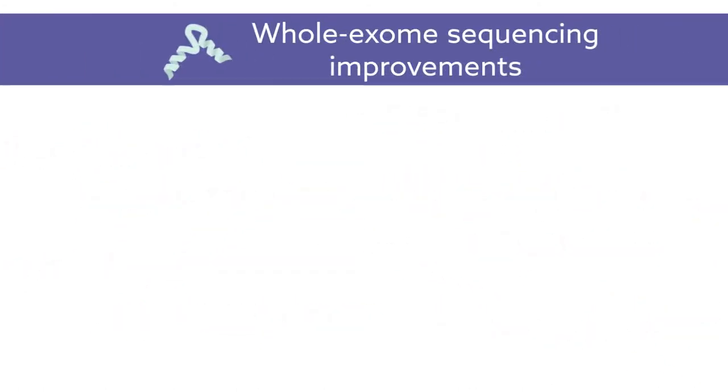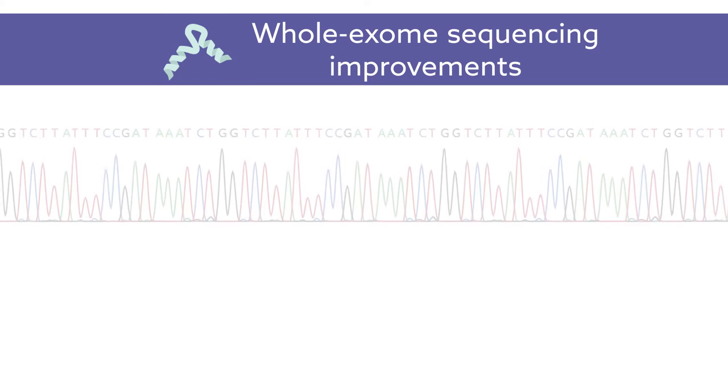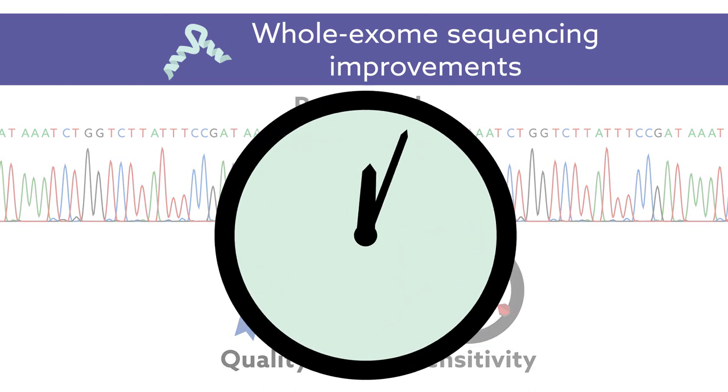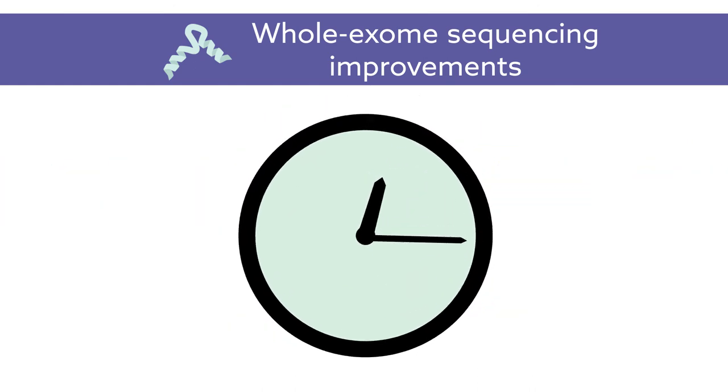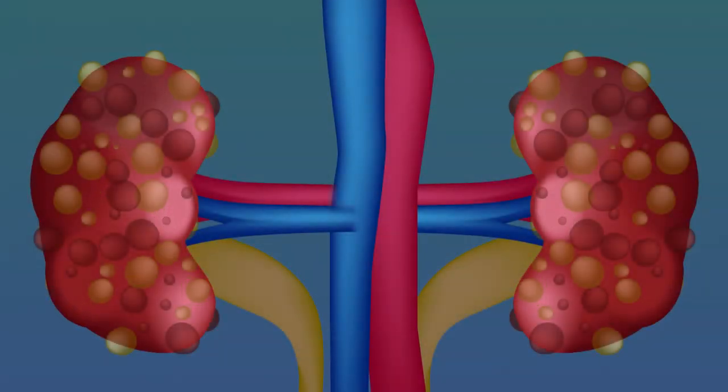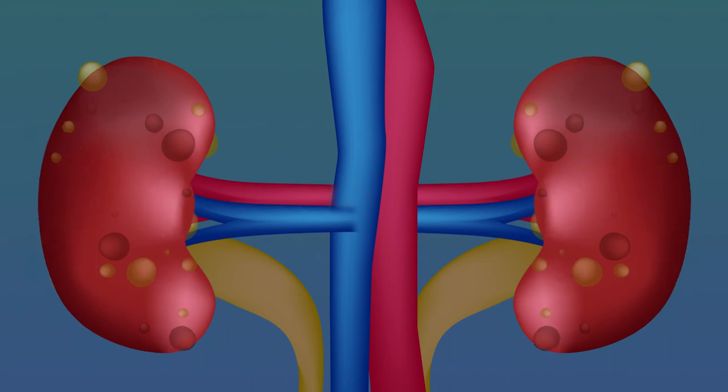Whole exome sequencing, in particular, could use a boost in read depth, quality, and sensitivity. Such enhancements would allow for more rapid and accurate genetic analysis of ADPKD patients and, ultimately, better disease management and understanding of the molecular pathology underlying this disease.